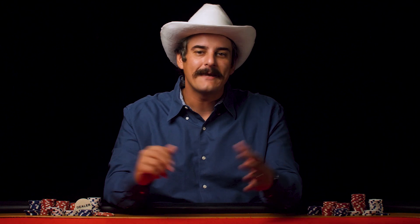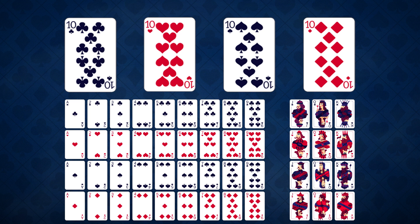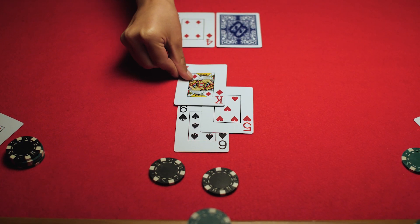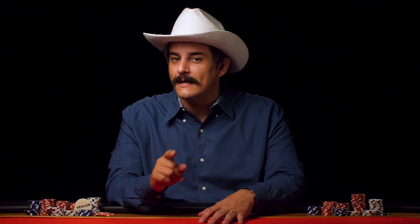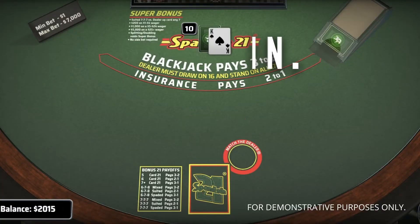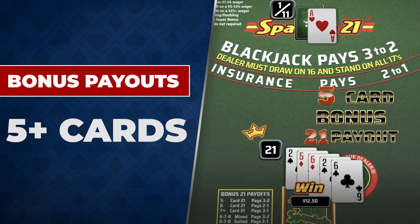With pretty much the same gameplay as traditional blackjack, Spanish 21 comes with a few twists. It removes all the tens from the deck — and by that I mean literally tens, not face cards. You can actually double down after a split, and the best one of all is that the player's 21, or blackjack, will always beat the dealer's. There are also some special bonus payouts for specific card combinations, like forming 21 with 5, 6, or 7 cards.